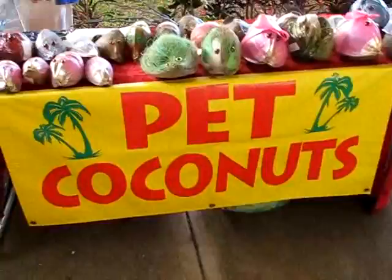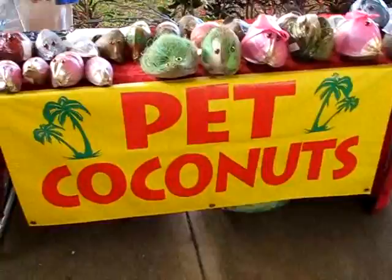Pet coconuts — you might want to get this sign. The white one now. I'll be the only one.